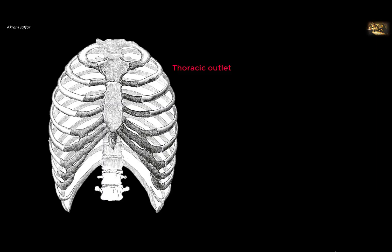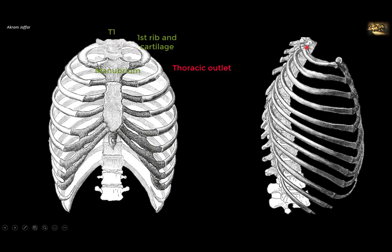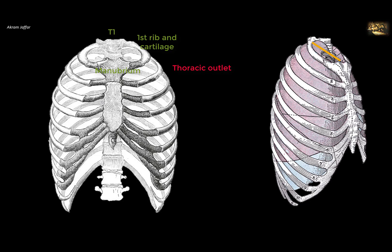The thoracic outlet is the space bounded by the manubrium of the sternum, the first costal cartilage, first rib, and the first thoracic vertebra. This space slopes downwards and forwards, and because of the obliquity of this opening, the apices of the lung and the dome of the parietal pleura project into the neck. They might be injured in a stab wound to the neck, but their projection does not exceed higher than the head of the first rib.